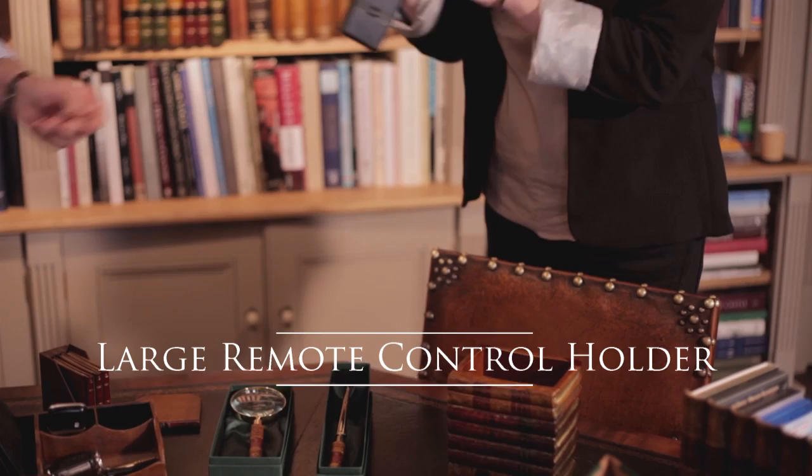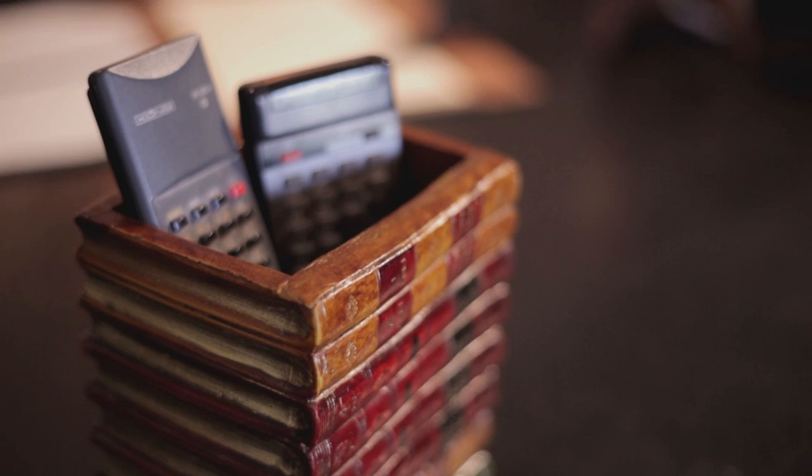This one's an interesting item — what's this for? Well, that's for putting in remote controls. Everybody loses those down the sofa. So whatever number of remotes you've got, you can put them in there. Excellent.